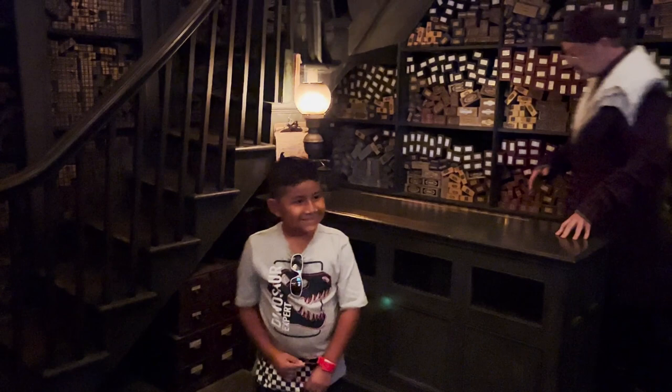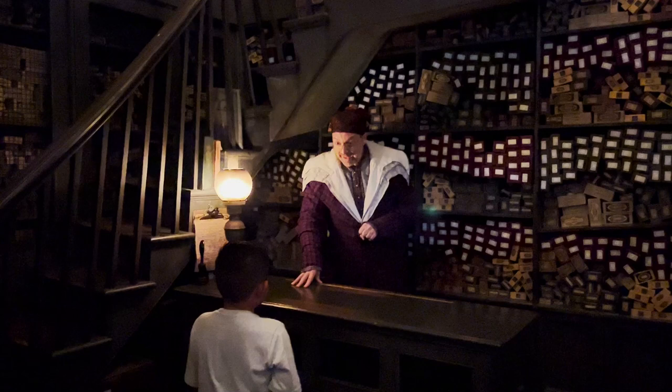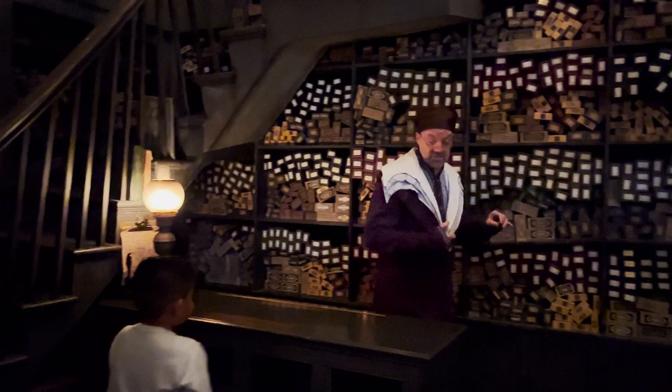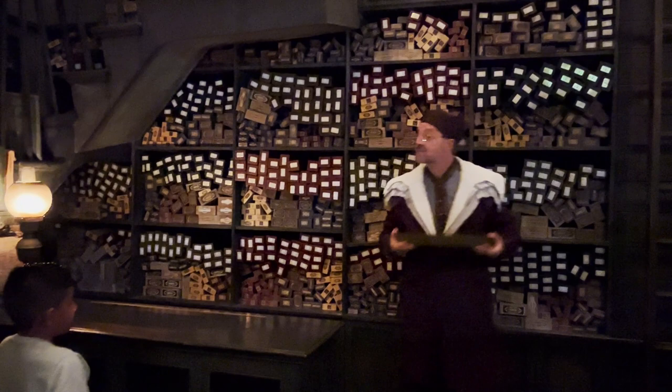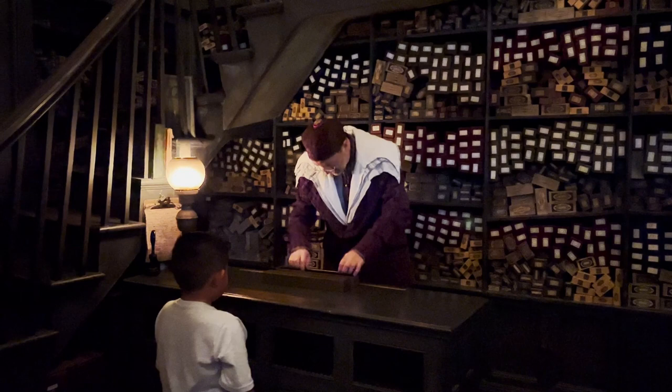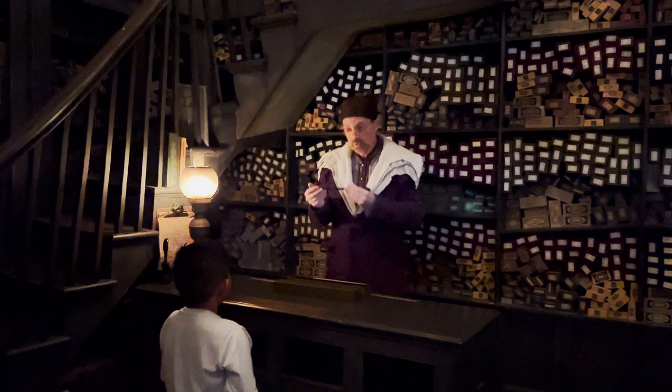You may know that every Ollivander wand has a core of a powerful magical substance. We use unicorn hairs, phoenix tail feathers, and the heartstrings of dragons. No two Ollivander wands are the same, just as no two unicorns, dragons, or phoenixes are quite the same. And of course you will never get such good results with another wizard's wand. A wand of hazel, 13 inches long, flexible and swishy, with a unicorn hair core.